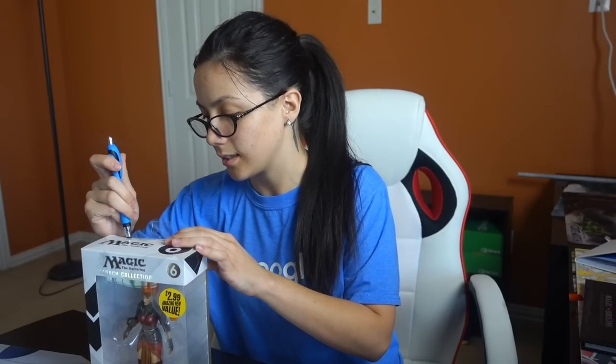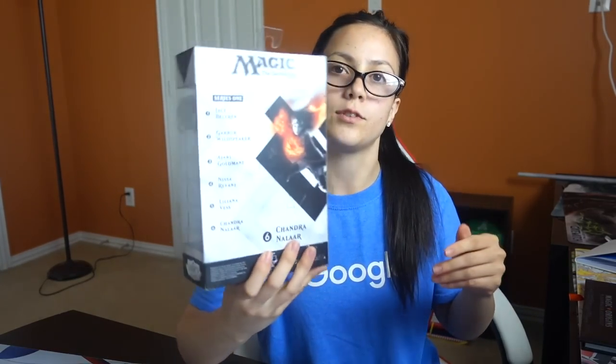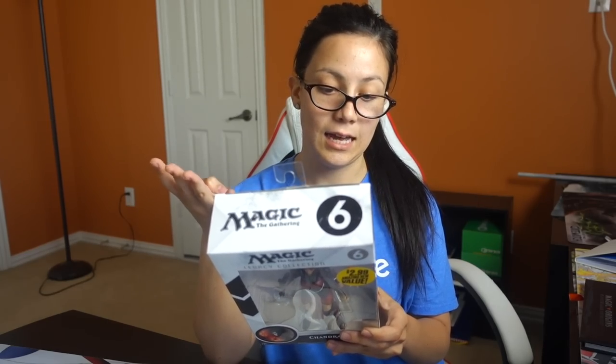But yeah, so we're going to dive into this. I did not bring my knife with me, so back to the pen for this guy. I just realized I should probably tell you what's on the back — it says it's the Legacy Collection. This is number six, which is Chandra. And then there's Jace, Garruk, Ajani, Nissa, Liliana, and Chandra.